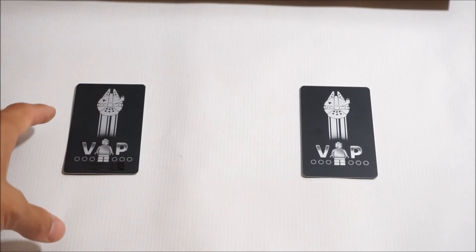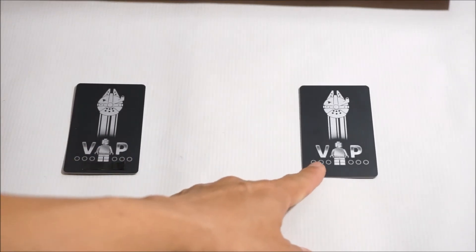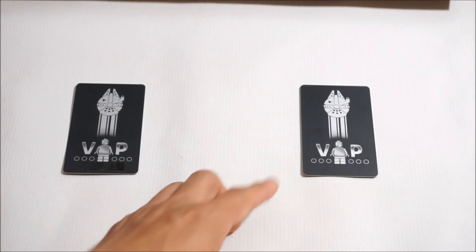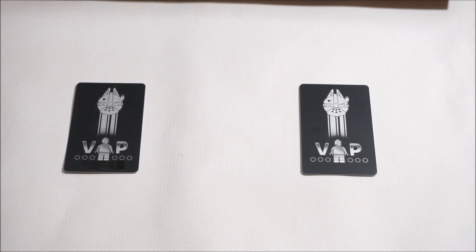So now I have two black VIP cards. Obviously the one with my name is the one that works with my points. The generic one doesn't really do anything, but I'll just display that with my UCS Falcon once it's built. But yeah, just wanted to share the story of how I ended up with two black VIP cards.